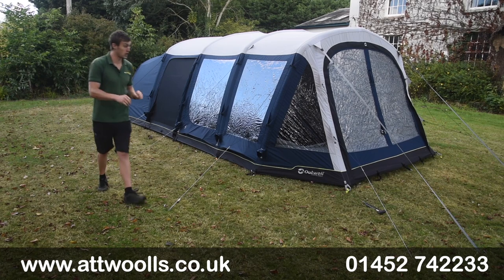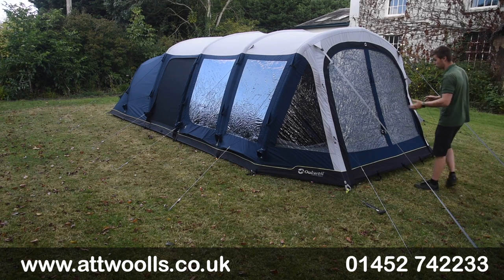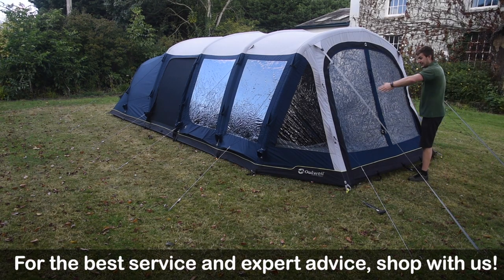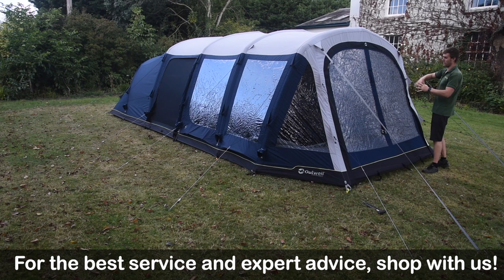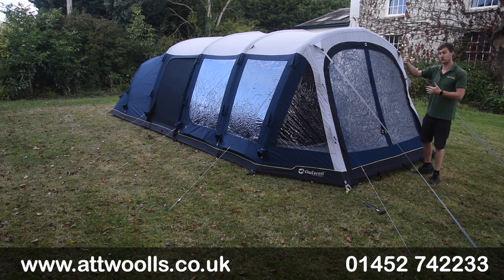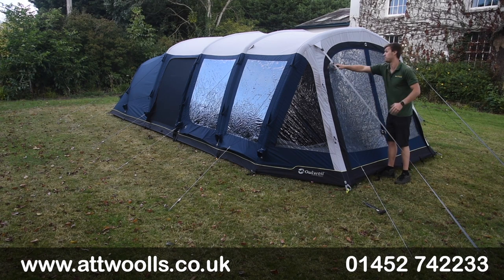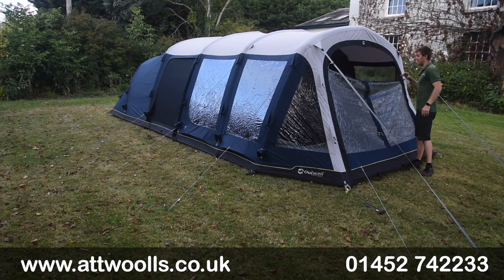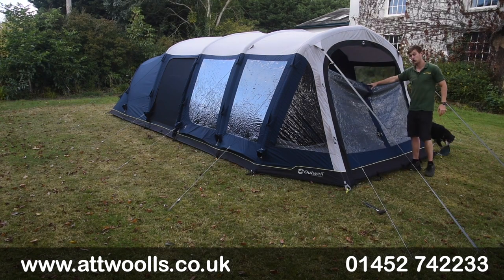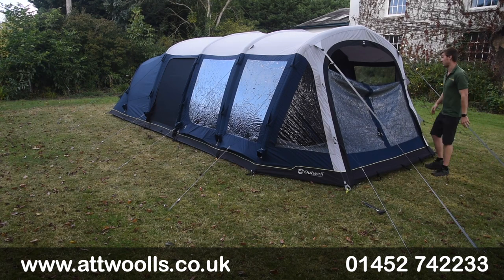The front door can open from right to left or left to right, so it's nice and flexible. You can decide whether you want a runway or walkway in here. The front door also has four pullers so you can open it up and create a little veranda effect, giving airflow directly into the front of the awning while still keeping dogs, kids, or furniture neatly inside.